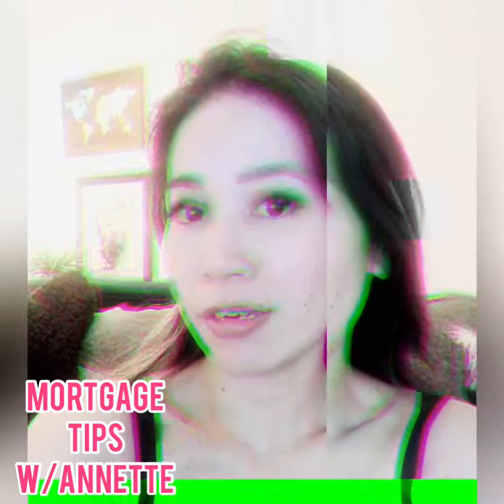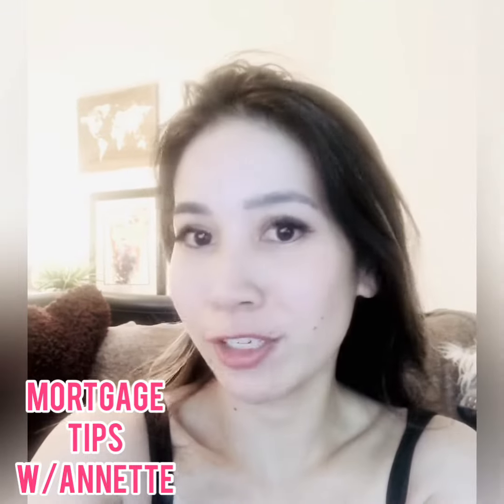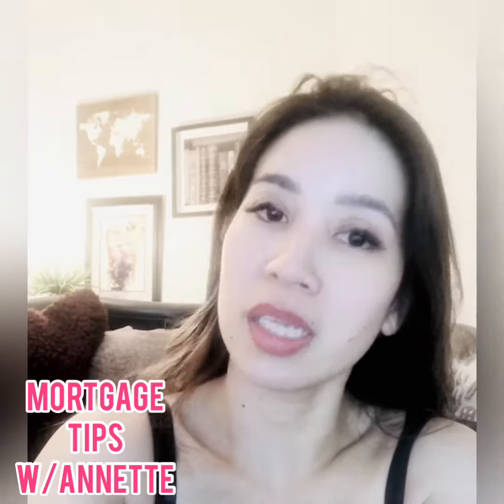Hi guys, Annette Bowie here, your licensed residential loan officer based out of Sunnyside, Newport Beach, California. Just wanted to say hello today and talk over some of the quick tips on what to do before applying for a mortgage.